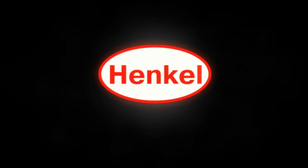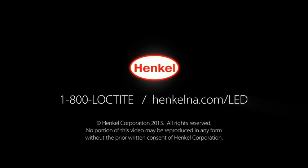For more information about LED solutions from Henkel, contact us by phone at 1-800-LOCTITE or on the web at henkelna.com/LED.